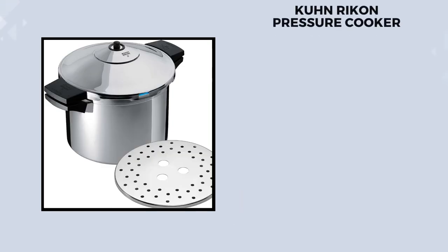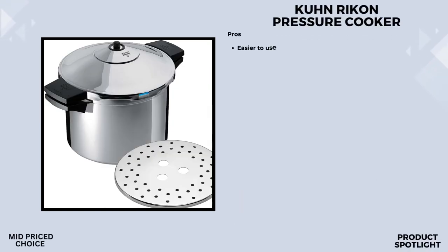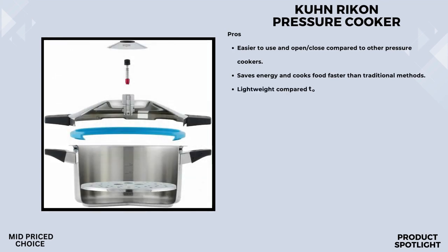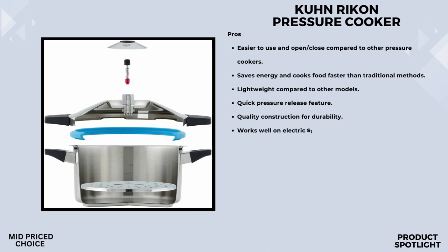Number 4: The Kuhn Rikon Duramatic Pressure Cooker. Let's talk design. The 8.75-inch size is perfect for a family of 4, and the side handles not only make it easy to carry but also save space in the kitchen. What's really impressive is the construction — it's made of 18/10 stainless steel with a solid thermal aluminum sandwich at the bottom for even browning, and it can hold up to 4 pint or 3 quart jars for canning. That's a game-changer.